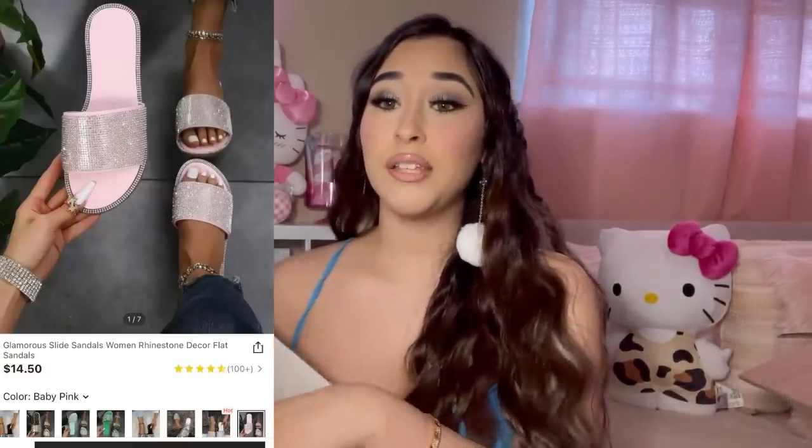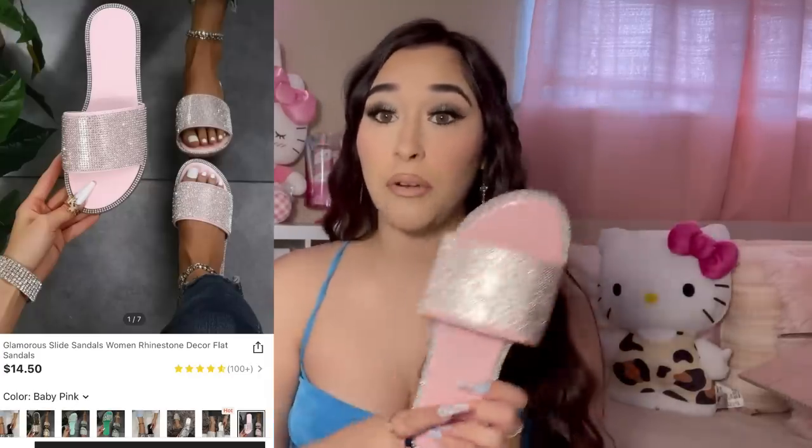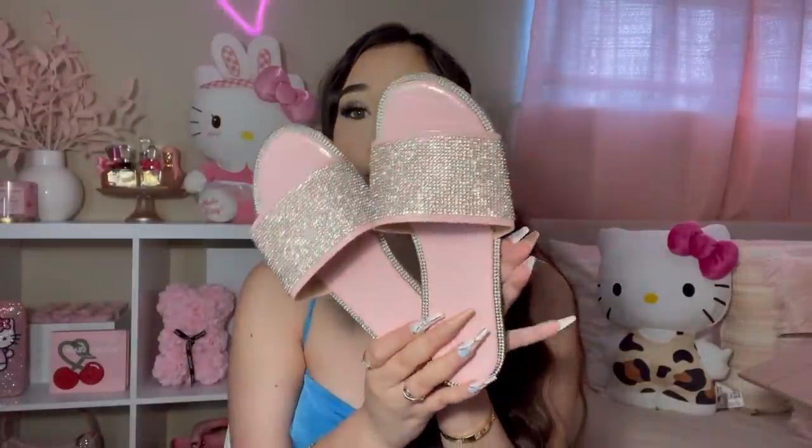I showed you all the vacation purses, so now we're moving on to the shoes. I tried on all the shoes already and they all fit me. The shoes did come all wrapped but I took the wrapping out.